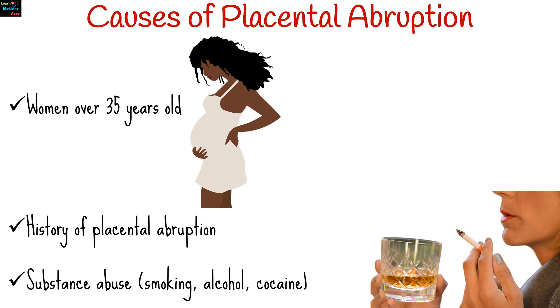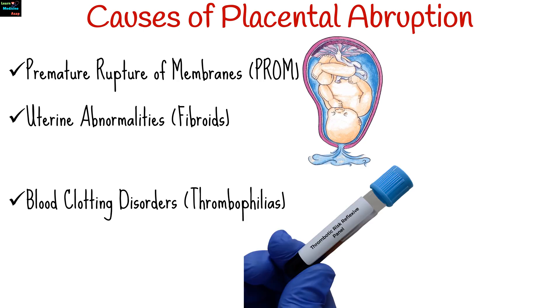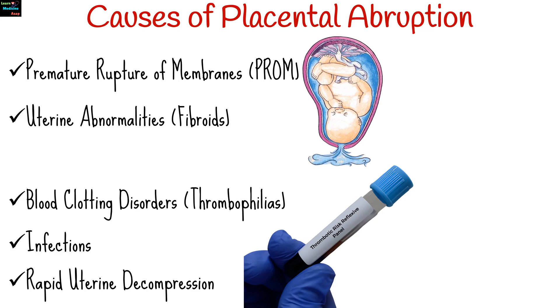Additional risk factors include smoking, alcohol use, and cocaine use during pregnancy; premature rupture of membranes; uterine abnormalities and conditions such as fibroids; blood clotting disorders such as thrombophilias; infections involving the uterus or membranes surrounding the fetus; and rapid uterine decompression.